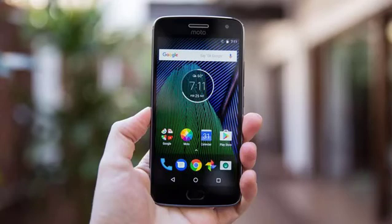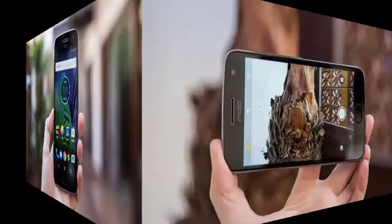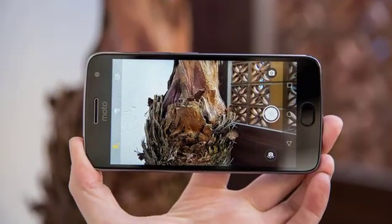Features sensors: fingerprint, front-mounted; accelerometer, gyro, proximity. Messaging: SMS threaded view, MMS, email, push email, IM.